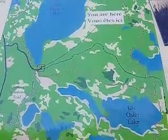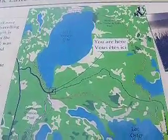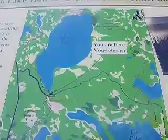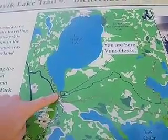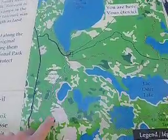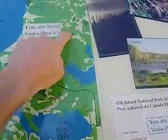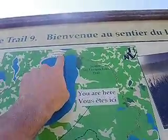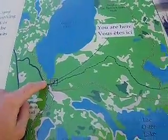Okay, here we are at Tawaiik Lake Trailhead. This map's upside down so you're gonna have to take that into account. We're here. We're gonna take this route here. The highlights are gonna be here at a place called The Narrows and we're gonna come back this way. The whole thing's gonna be about four hours.